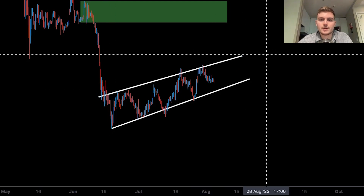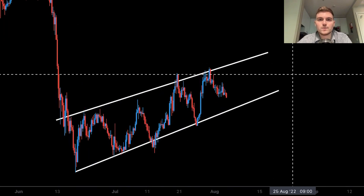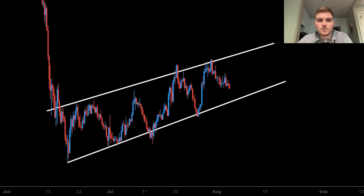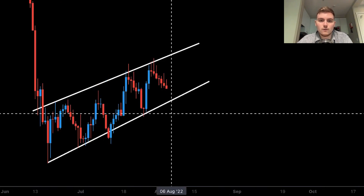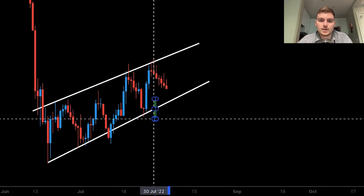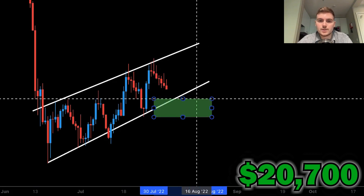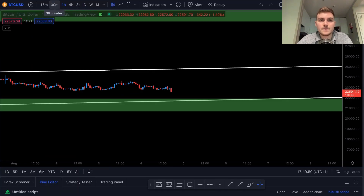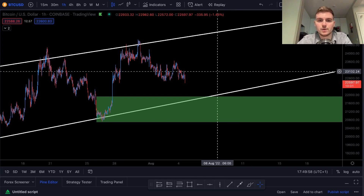Looking at the channel Bitcoin is currently trading in, we're either going to have a breakout or breakdown, but what we want to do is wait for something to happen. Right now all we can do is trade the uptrend because that is what it's showing us. On the daily chart, the major level of demand would be around $20,700 to $22,000. If price makes its way back into there, I'll be scaling down to the one-hour, 30-minute, or 15-minute chart to find an entry and potentially see price go higher.